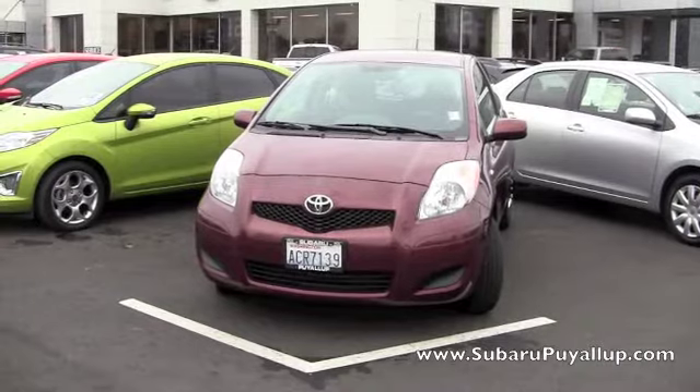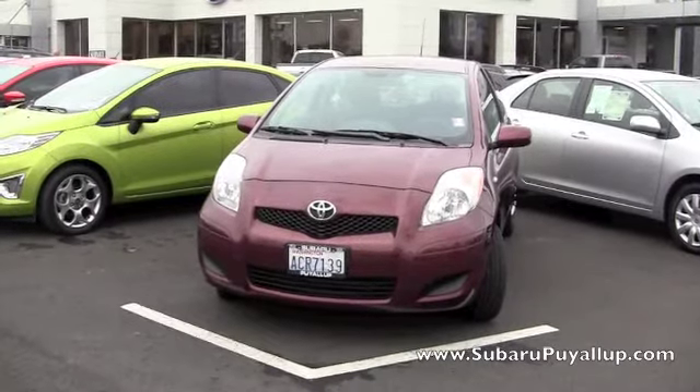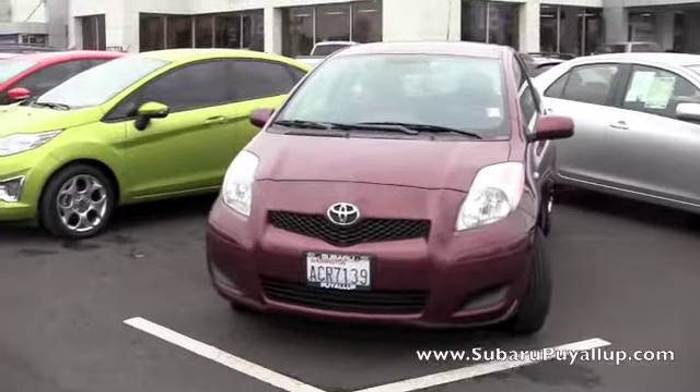Hi, my name is Gretchen. I'm here at Subaru of Puyallup, your stress-free dealership. I have a 2010 Toyota Yaris to show you real quick.